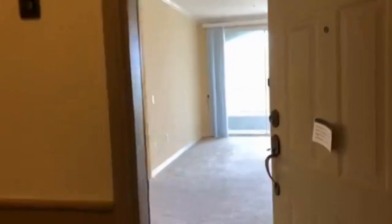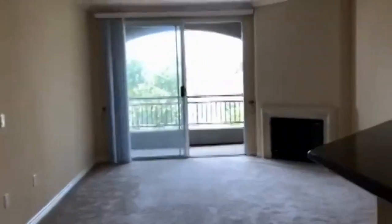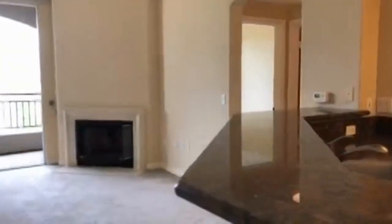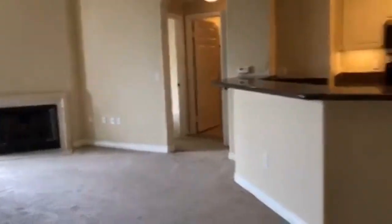We're here at 4155 Executive Drive, unit 309E. This unit is located in UTC at the Region of Sequoia. It's approximately 1,102 square feet.